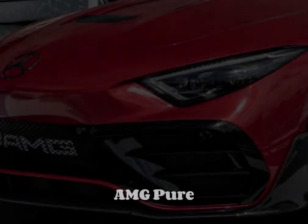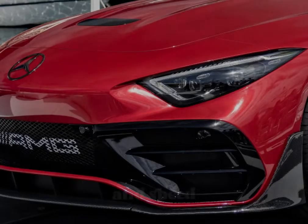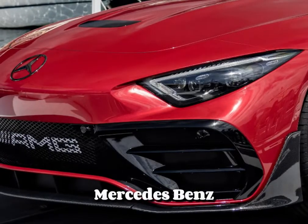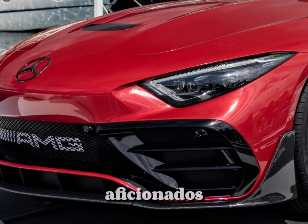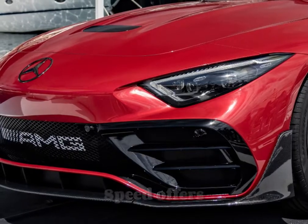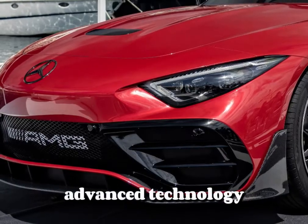The Mercedes-Benz SL-AMG Pure Speed is a high-performance roadster that embodies the pinnacle of luxury and speed within the Mercedes-Benz lineup. Designed for driving enthusiasts and luxury aficionados, the SL-AMG Pure Speed offers a thrilling driving experience combined with advanced technology and refined styling.